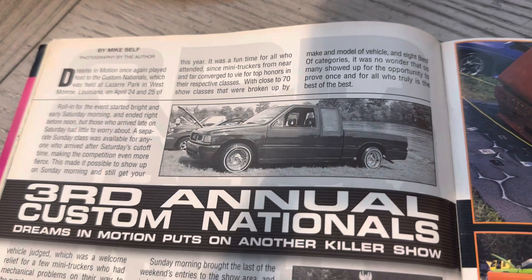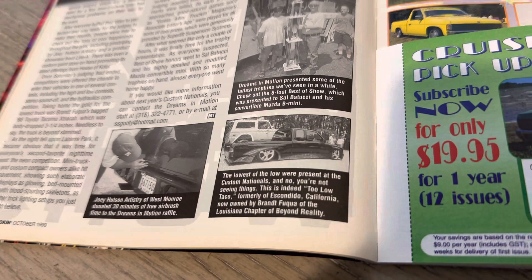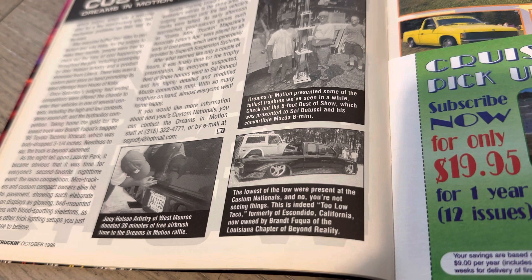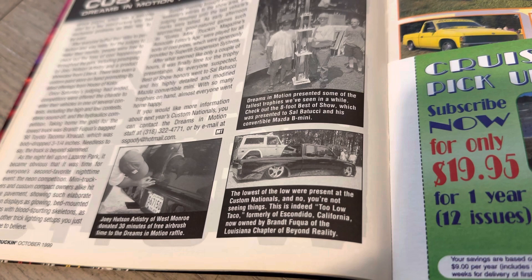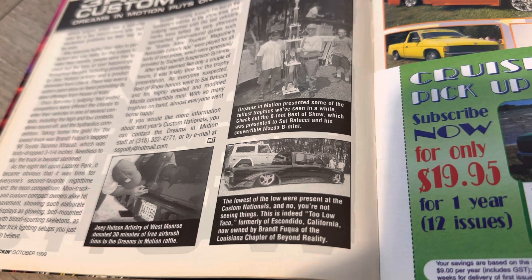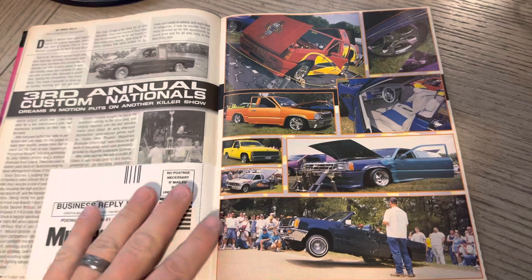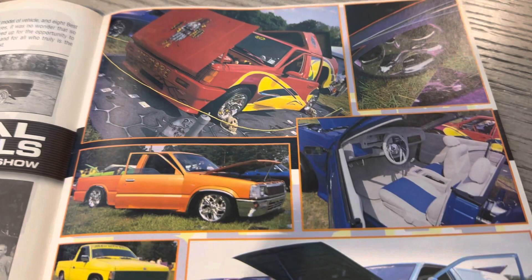Third Annual Custom Nationals — Dreams in Motion put on another killer show. You got an Isuzu Space Cab there. There is Dan's Tulo Taco from Escondido. Dan and I have chatted and we are going to have Dan on. A lot of us think this was Gendro's truck — I talked about it with Gendro. But you can see it's now owned by Brandt, who owns Graphic Disorder. This was the first time in print. It wasn't that long ago it was on the cover, and then boom, Dan had sold it. I'd like to talk to Dan in the future about how that went down.